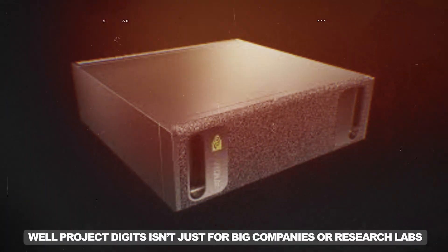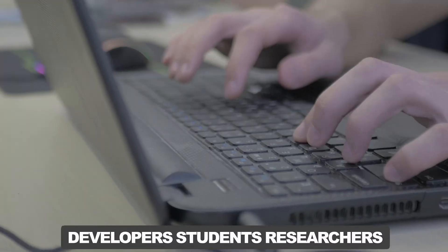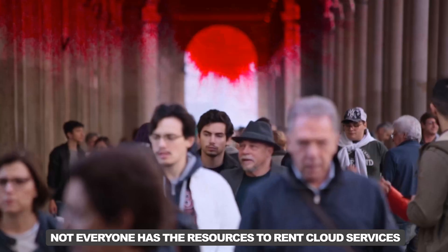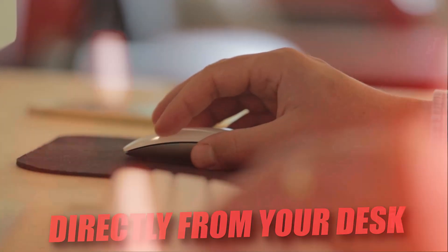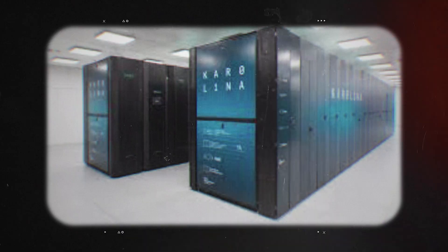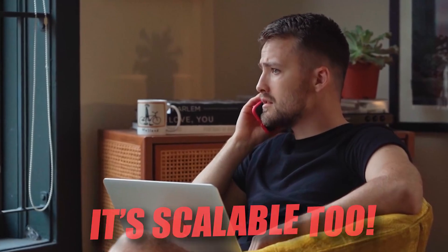Why should you care? Project Digits isn't just for big companies or research labs. It's designed for anyone who wants to dive into AI — developers, students, researchers, and even hobbyists. It makes the power of AI supercomputing more accessible than ever before. Not everyone has the resources to rent cloud services or afford huge data centers, but with Project Digits, you can prototype and refine your AI models directly from your desk. The price tag is $3,000, which makes it a perfectly affordable option compared to traditional supercomputers. And if you need even more power, you can link two units together, so it's not just small and powerful — it's scalable too.